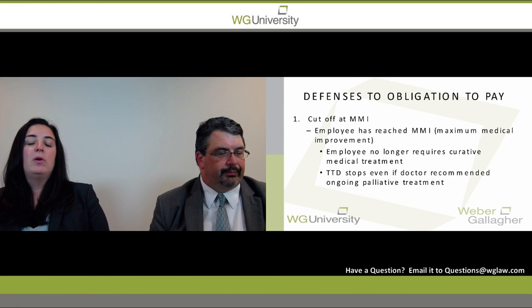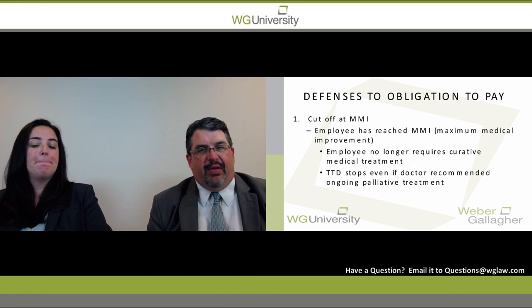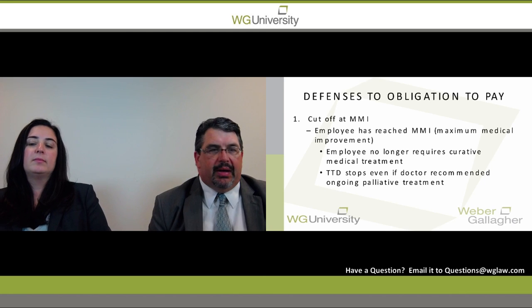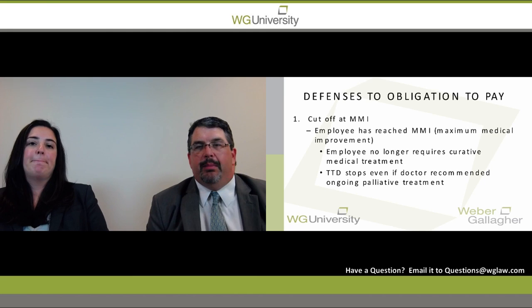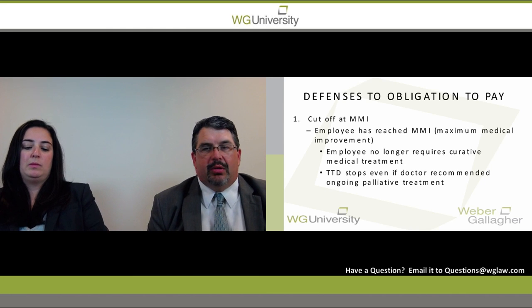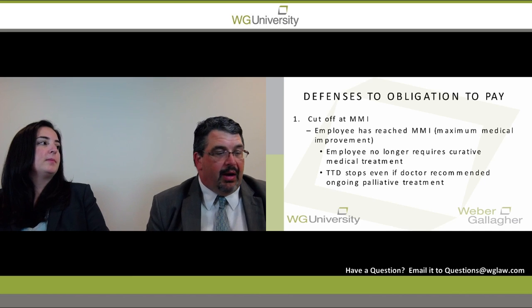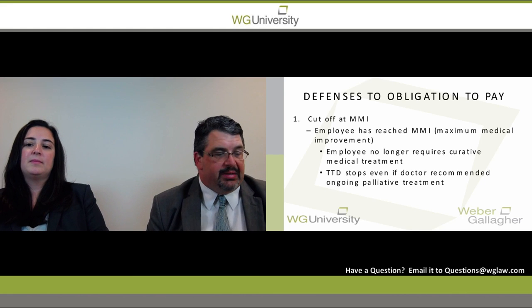Rob is now going to talk about one of our first defenses to the obligation to pay. The obvious one is whether a petitioner has reached MMI — maximum medical improvement — meaning the petitioner will not receive any further medical care that is curative in nature. Once they've reached maximum medical improvement, temporary disability can be ended.